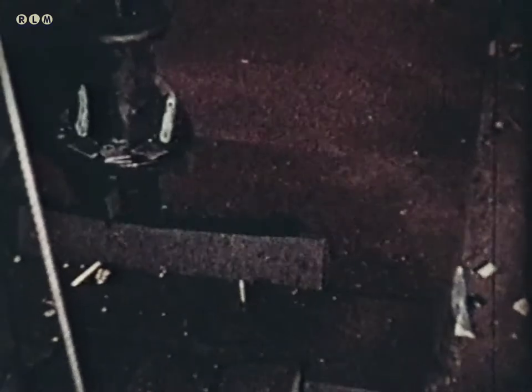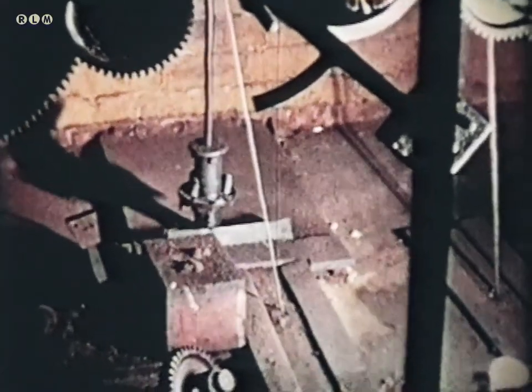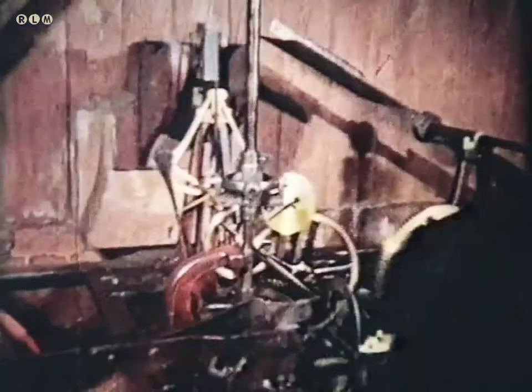This giant pendulum, with a 15-foot long bar and a three-and-a-half hundredweight bob on the end, ticks every two seconds. To adjust the time, little lead weights are added to speed the clock up and removed to slow it down.